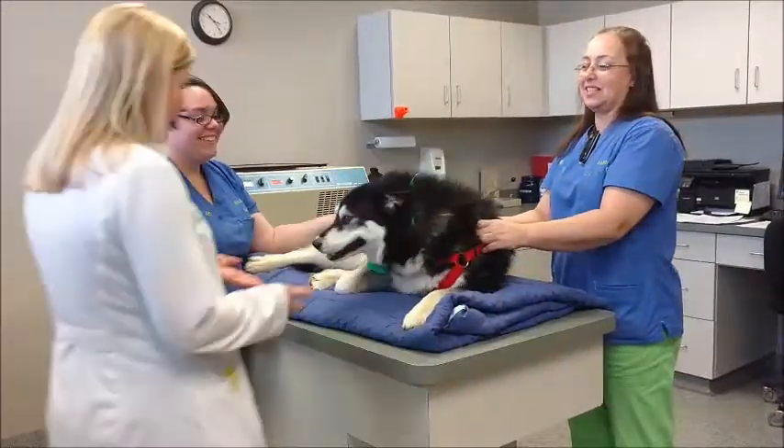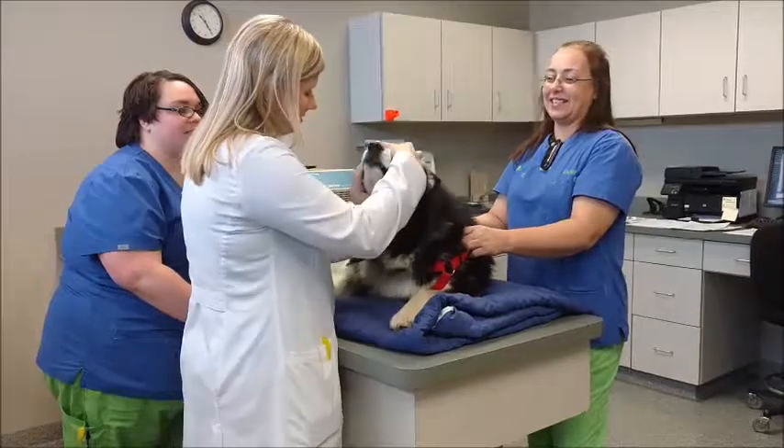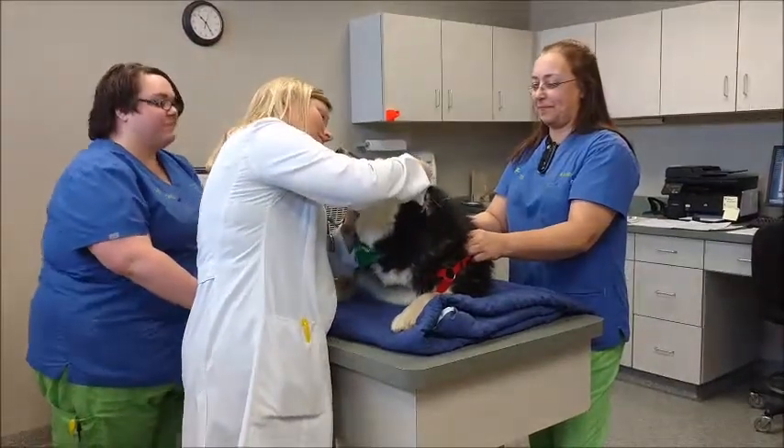The next step is for the blood donor to receive a comprehensive physical examination to assure that no unnoticed disease or condition is present that would disqualify the donor from donating.